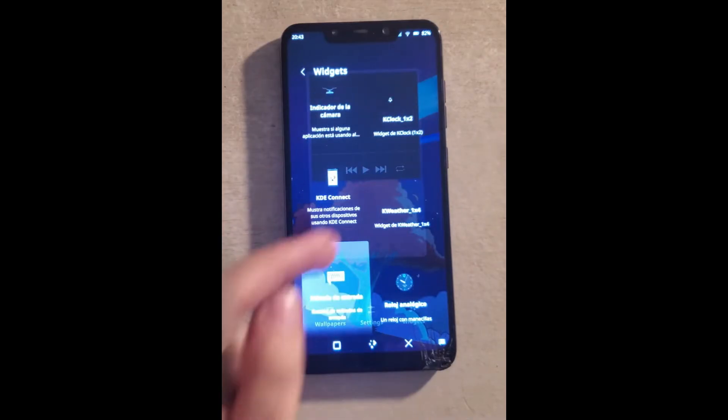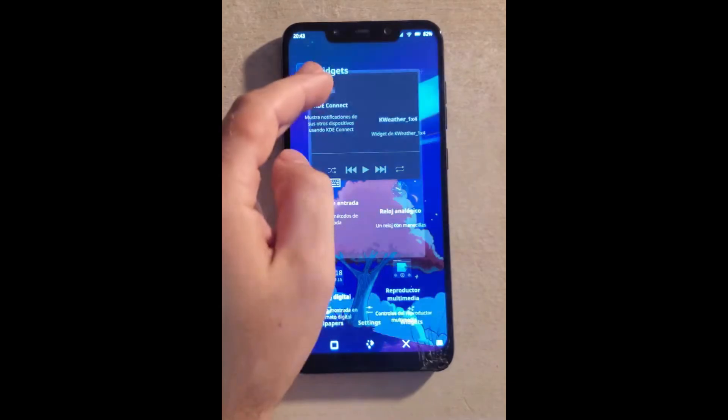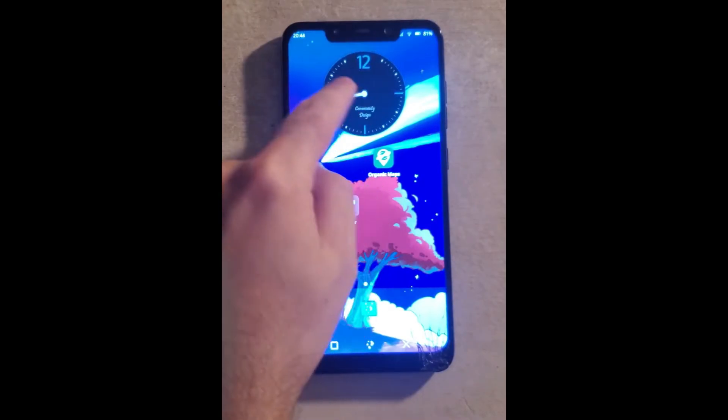If you prefer the MATE interface, you'll notice it's been revamped to be more touch-friendly. The fonts are bigger, and the layout feels cleaner and less cluttered, making it easier to navigate on mobile devices.